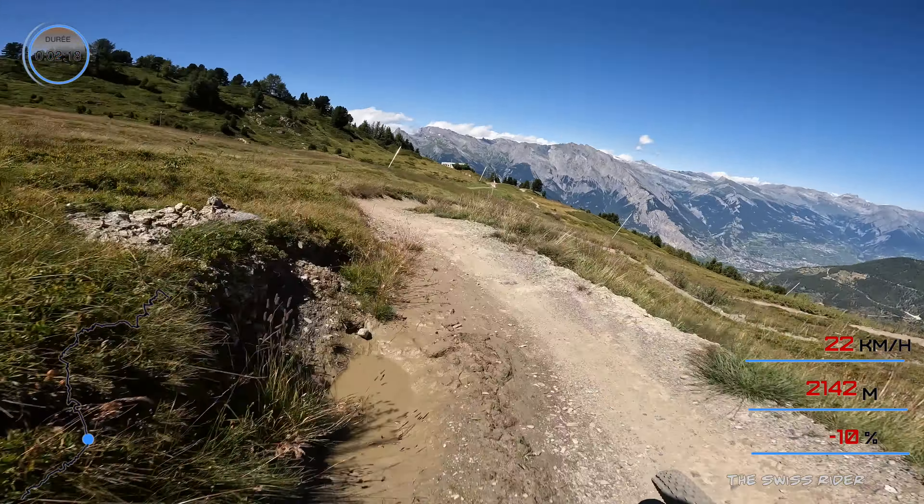High line, high line. Okay, paddle back — come on. Okay, high lines, come on. Try to stay high in the turns. Now we're in the shade — hard to see.